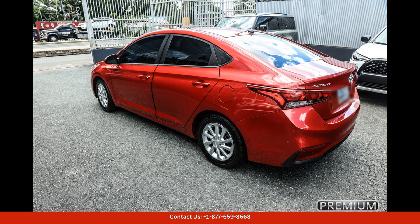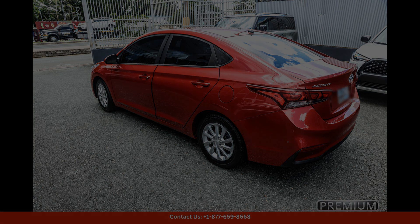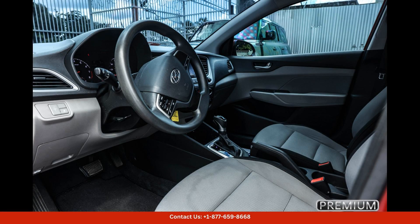Inside, the 2020 Hyundai Accent offers a comfortable and spacious cabin with ample legroom for both front and rear passengers. The sleek interior design is complemented by high-quality materials and modern amenities, such as a touchscreen infotainment system, Apple CarPlay and Android Auto compatibility, and a rear-view camera.